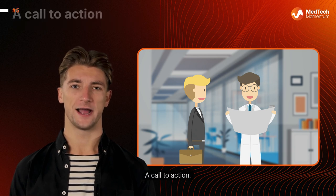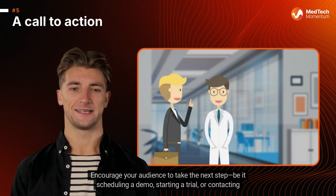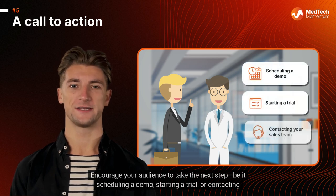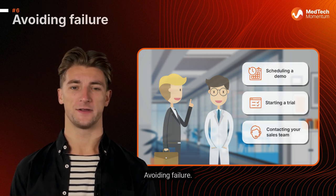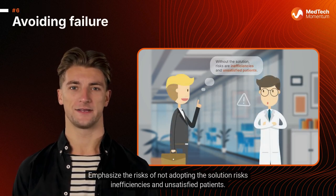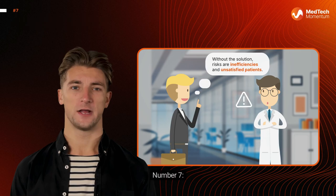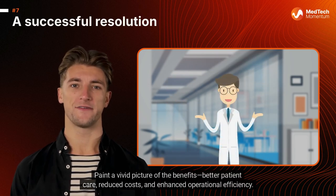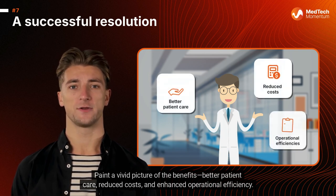Number five: a call to action — encourage your audience to take the next step, be it scheduling a demo, starting a trial, or contacting your sales team. Number six: avoiding failure — emphasize the risks of not adopting the solution, such as inefficiencies and unsatisfied patients. Number seven: a successful resolution — paint a vivid picture of the benefits: better patient care, reduced costs, and enhanced operational efficiency.